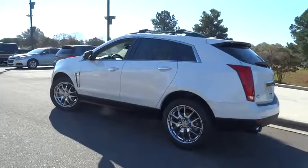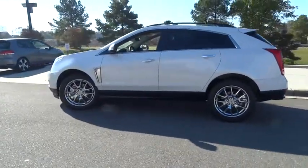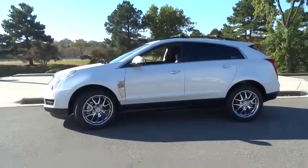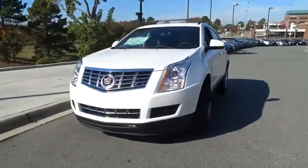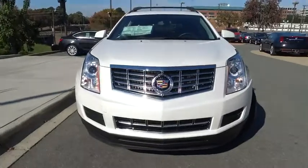Luxury lovers will delight in the new stylish handcrafted cabin. And for technology lovers, the list of high-tech features is just too long to list — and is priced below $45,000.